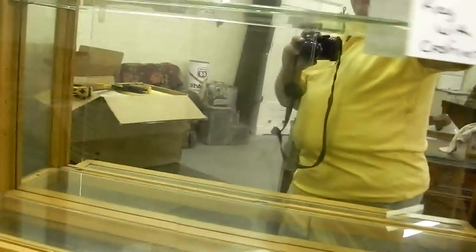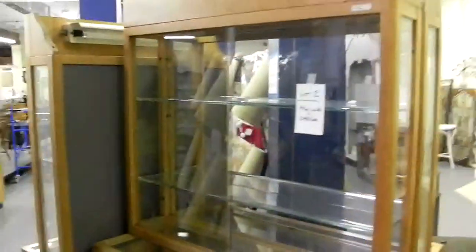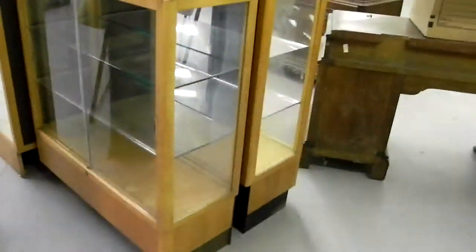These showcases here are really quite wonderful — very narrow, probably about 40 inches across, two pieces, they step back, sliding glass doors in the front, and we do have the keys for all of them. There are three of these — fantastic for booths and malls because they go flat against the wall and hold a lot of jewelry, figurines, and great display workspace.